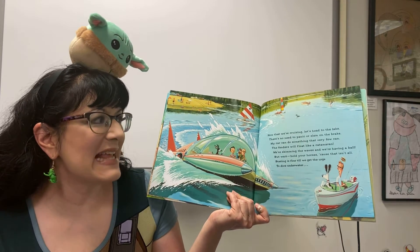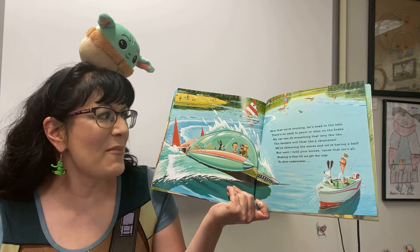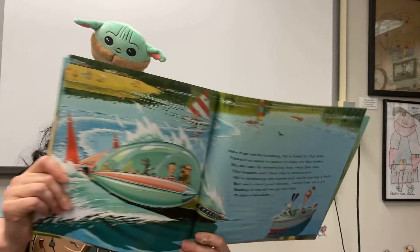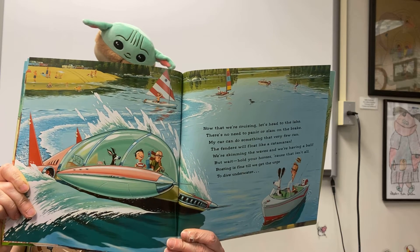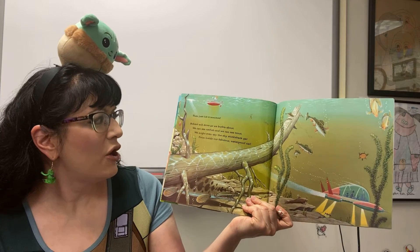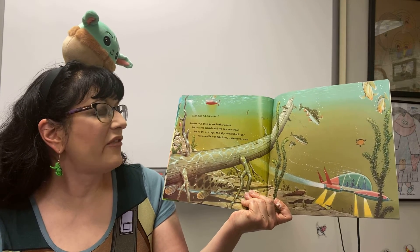Now that we're cruising, let's head to the lake. There's no need to panic or slam on the brake. My car can do something that very few can — the fenders will float like a catamaran. We're skimming the waves and we're having a ball. But wait, hold your horses, because that isn't all. Boating is fine till we get the urge to dive underwater — then just hit submerge. Robert will drive as we burble about. We can see catfish and we can see trout. We might even spy the shy sickleback gar from inside our fabulous waterproof car.